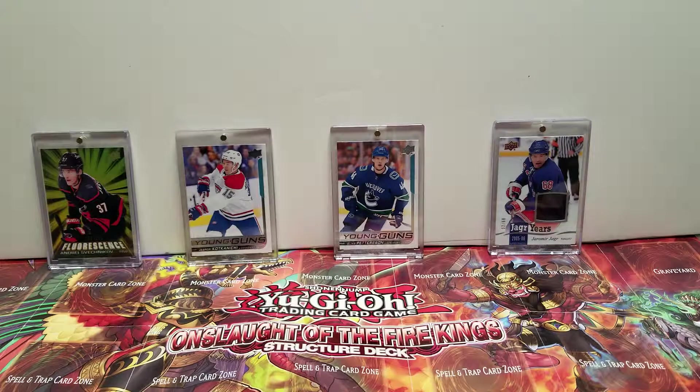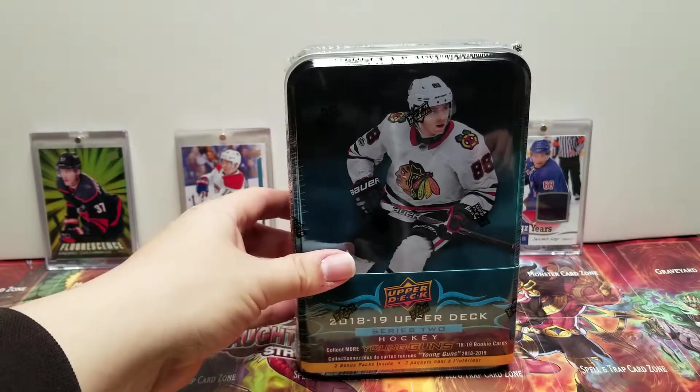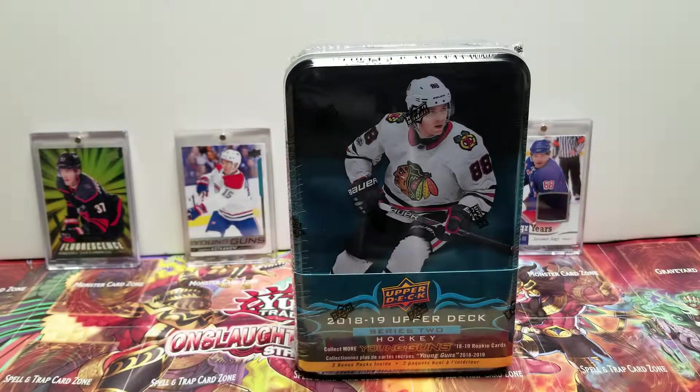This time I am doing a tin. This one will be Upper Deck Series 2 2018-19 tin.